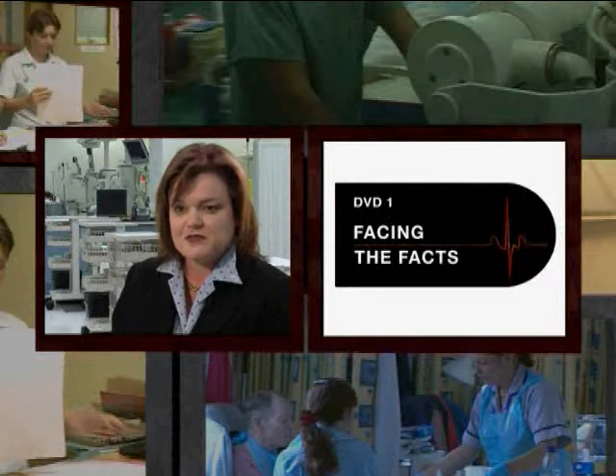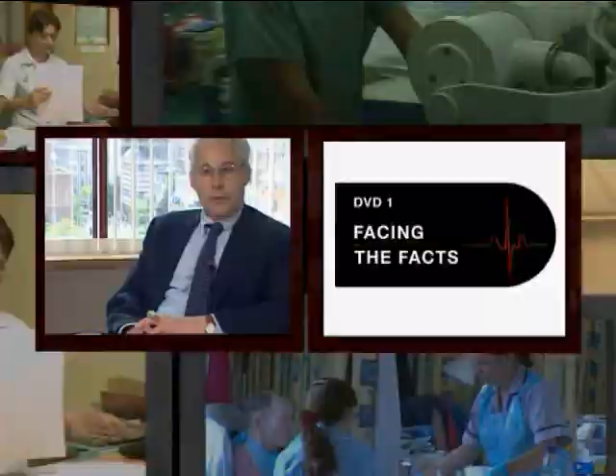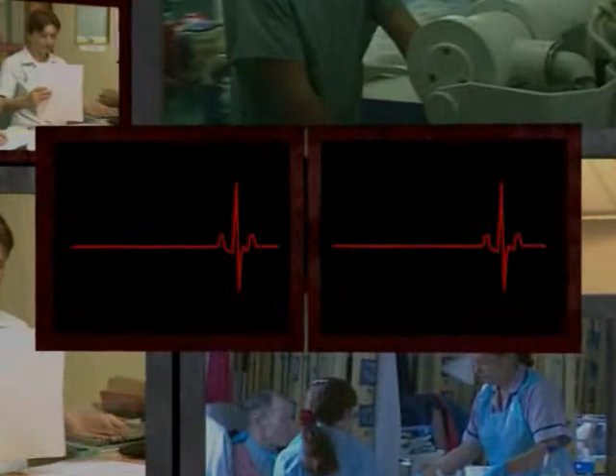We need to decide to be safe. We need to understand that the defect rates we have today are neither acceptable nor inevitable. What is it that doctors and nurses and clinical teams can start doing tomorrow to improve the situation? I'm going to tell you something that I suspect no one else on the staff of this medical school has ever told you — perhaps the most important thing that you are ever going to learn here.